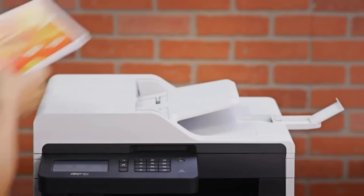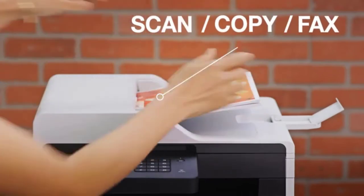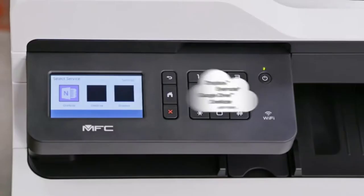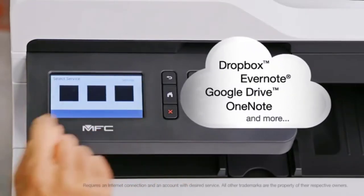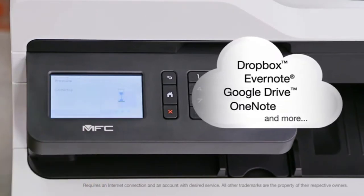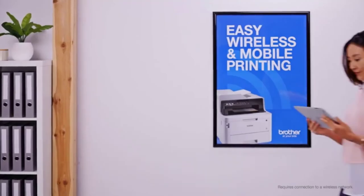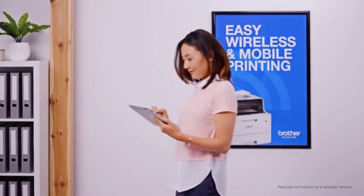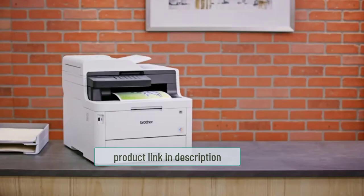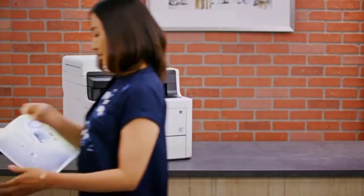The printer helps save time with its fast printing speed of 25 ppm and offers multiple connection options including wireless and mobile device printing. You can create custom shortcuts on the 3.7-inch color touch screen. With the Brother MFC-L3750CDW, you can get vibrant and bright color prints with a long-lasting impression.